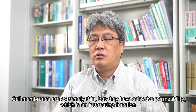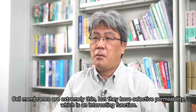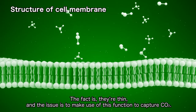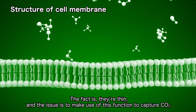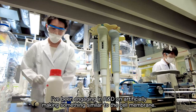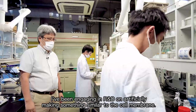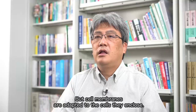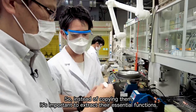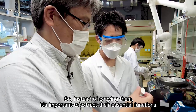Cell membranes are extremely thin, but they have selective permeability, which is an interesting function. The issue is to make use of this function to capture CO2. I've been engaging in R&D on artificially making something similar to the cell membrane. But cell membranes are adapted to the cells they enclose, so instead of copying them, it's important to extract their essential functions.